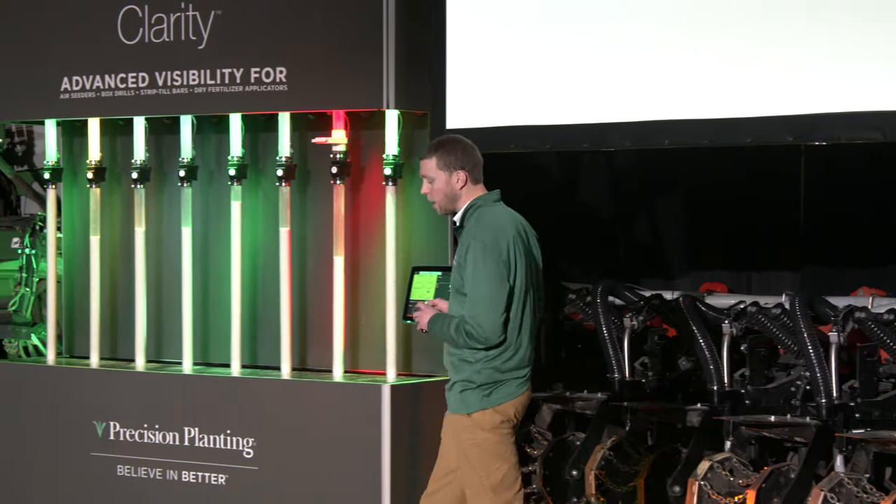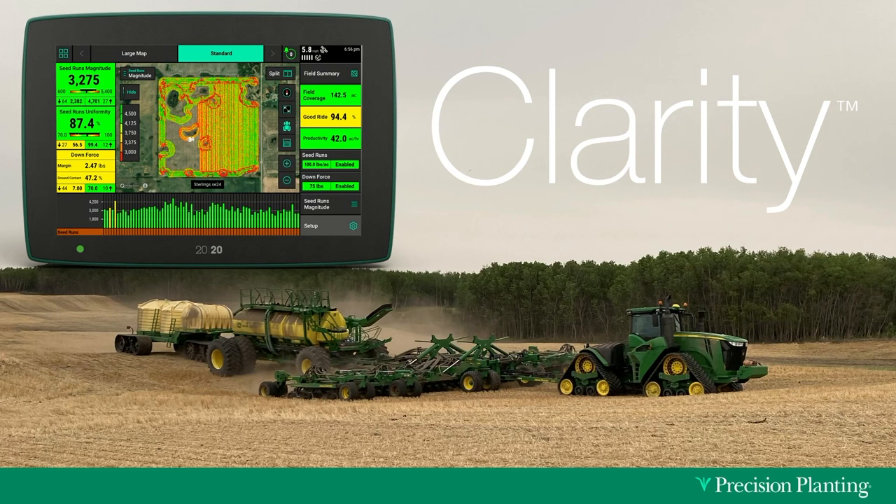Clarity also works well with volumetrically metered seed. An air seeder blending fertilizer and canola down the same run showed that farmer Evan's magnitude numbers dropped the further west he got across the field. As product in his tank went down, there was less pressure forcing product into the meter roller. Evan learned that by increasing his fan speed, he could fix this problem and get even flow from his meter regardless of tank volume.